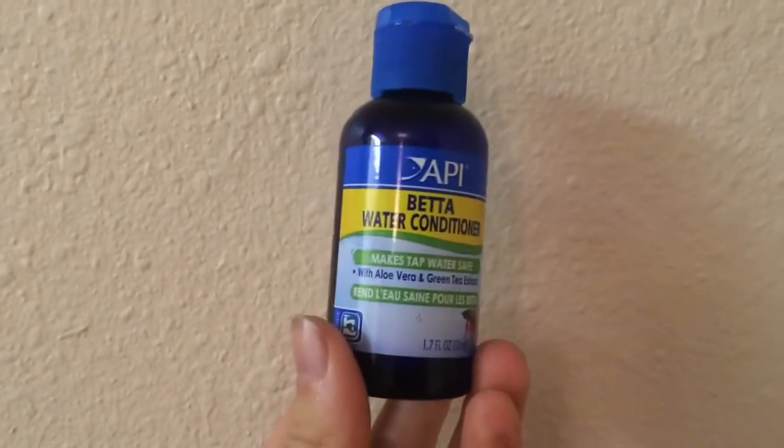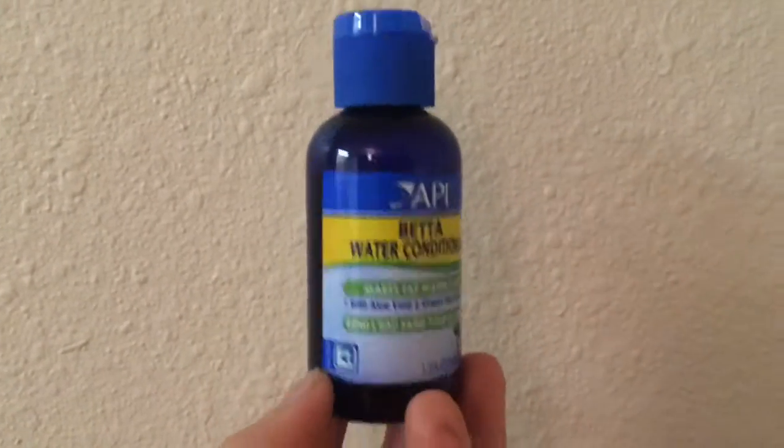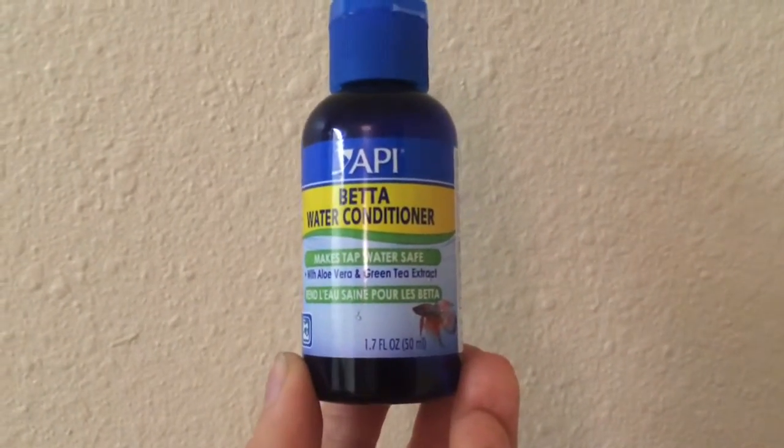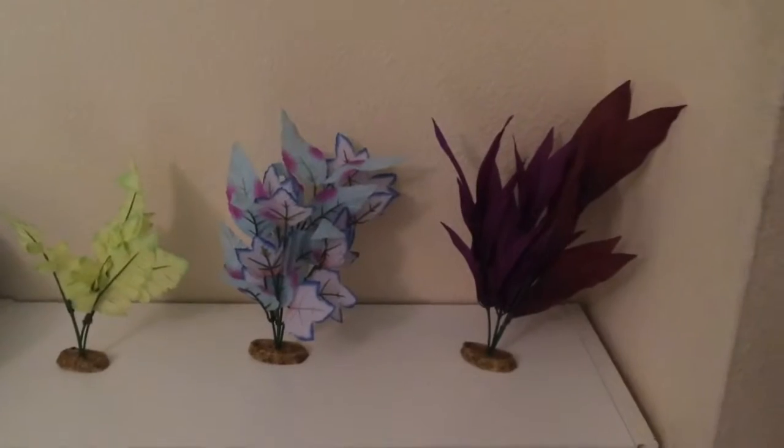The first thing I got is just a plastic grass plant. The next thing I got was just some water conditioner, and that's just because I was running out and I needed some more.